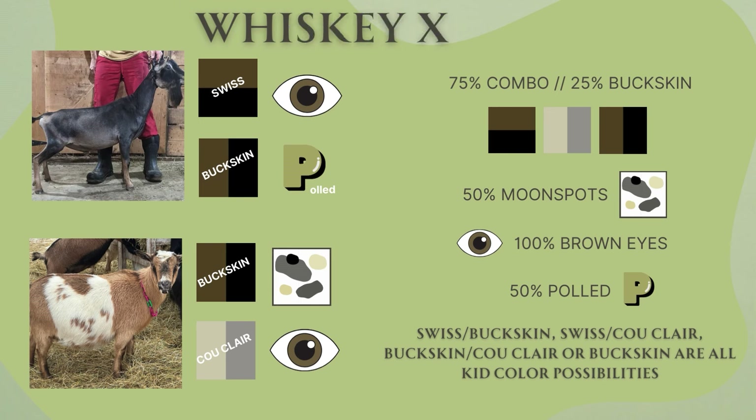Whiskey and Ely. Whiskey is a combo — he is both Swiss and buckskin. Ely is buckskin and couclair, so two combo animals. Ely has moonspots and Whiskey is polled, meaning he's naturally hornless. There's a 75% chance that these kids are going to be some combination of either Swiss buckskin, Swiss couclair, buckskin couclair, or just buckskin if both Ely and Whiskey throw a buckskin gene. 50% chance these kids will have moonspots, 50% chance they'll be polled, and all will have brown eyes.